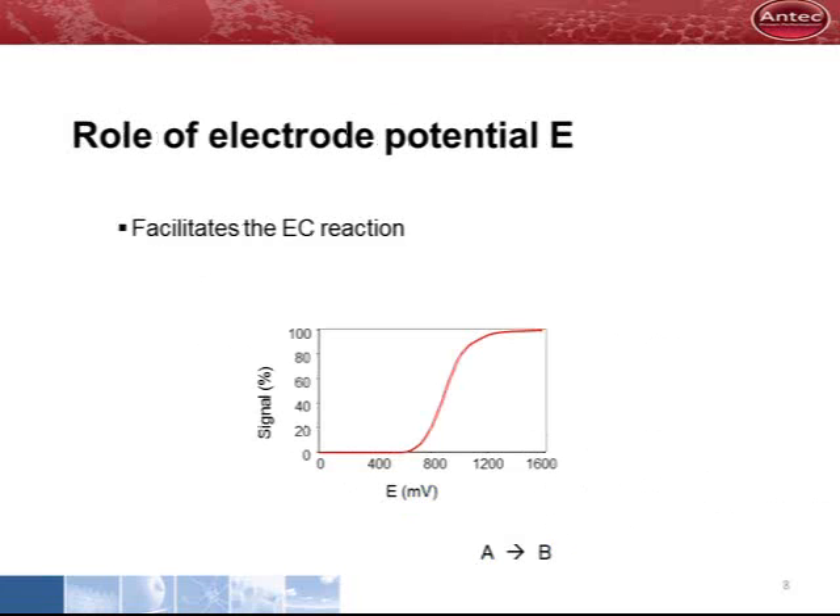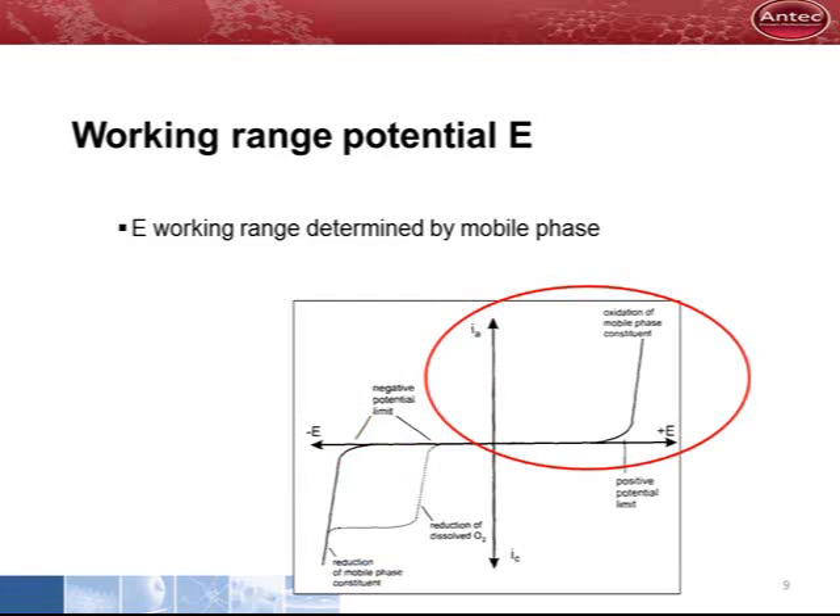The electrode potential facilitates the electrochemical reaction. At low potential, nothing happens. At a higher potential, oxidation will occur. There is a maximum to the potential that can be applied. This upper limit is determined by oxidation of the mobile phase — we are talking about electrolysis of water, for example. This maximum is between 1.5 and 2 volts.